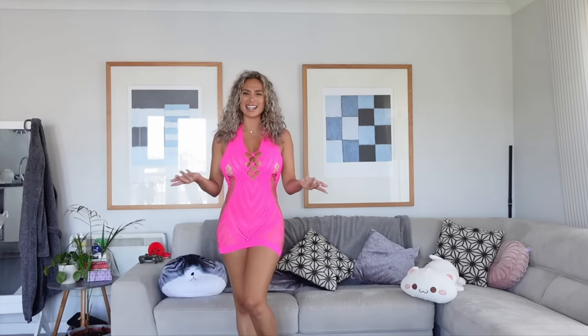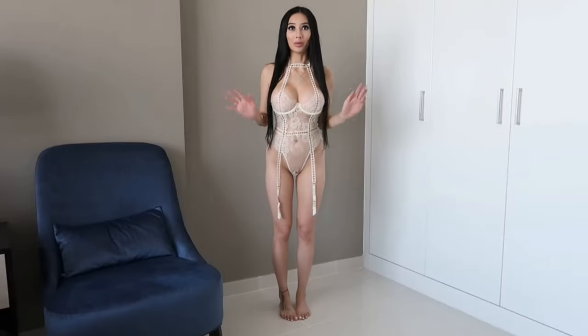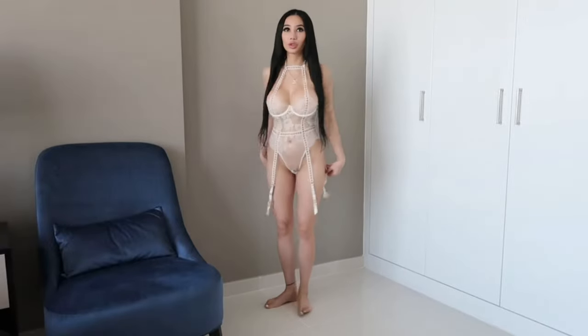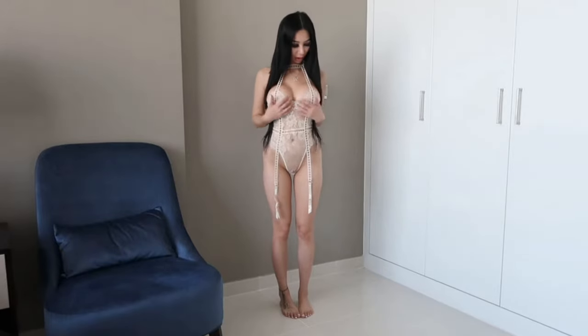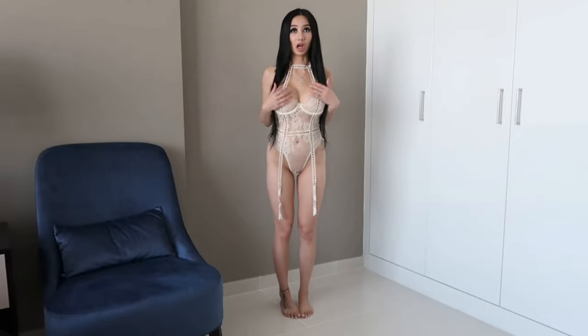Thank you for watching — let me know in the comments which one wins for you and which you'd give the highest score to. This one is called 'Romantic Lace Touch Teddy' — it's like a baby doll style, lacy and hot, and super pretty. The color is a cream, off-white. I really, really love this — I'd give this a nine.